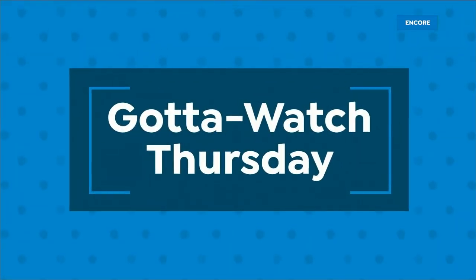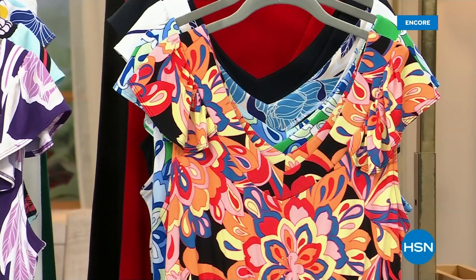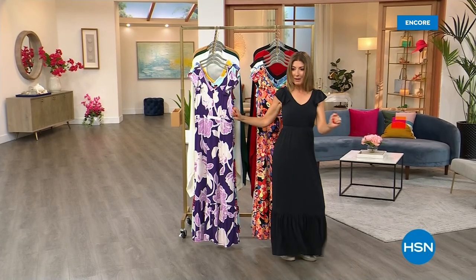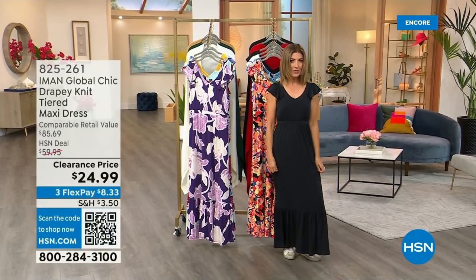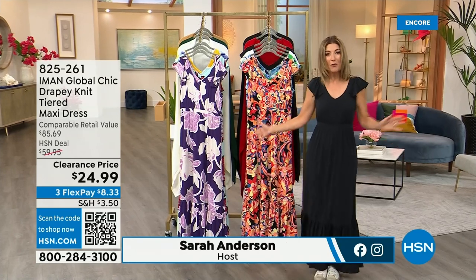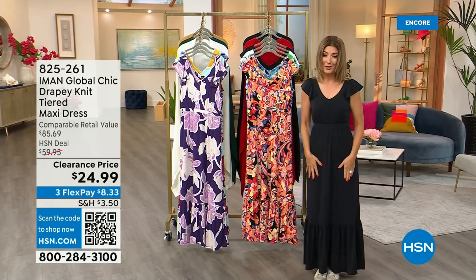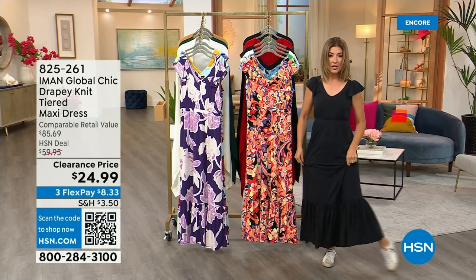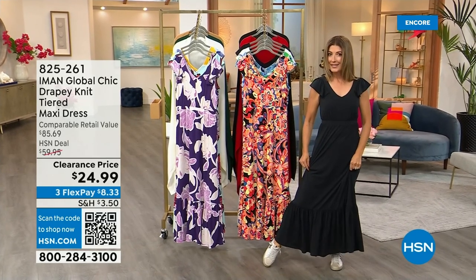Love fashion? You came to the right place — it's Gotta Watch Thursday. Am I wearing a dress with sneakers? You know I am — that's our Shoe Shop today's special. And now let's give you the perfect maxi at an incredible value. We're doing the Iman Draping It Tiered Maxi Dress for $24.99.